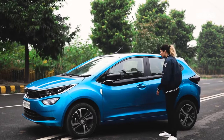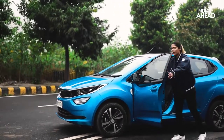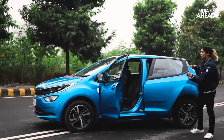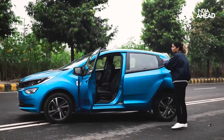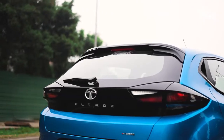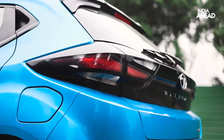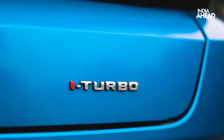One of the very nice features on this car is the 90-degree opening of the doors, which means you have enough space to get in and out of the car. The upgrade on the i-Turbo is the contrast black roof. The rear of the car has a very sophisticated spoiler, split LED tail lamps, and an i-Turbo badge to distinguish it from the rear.